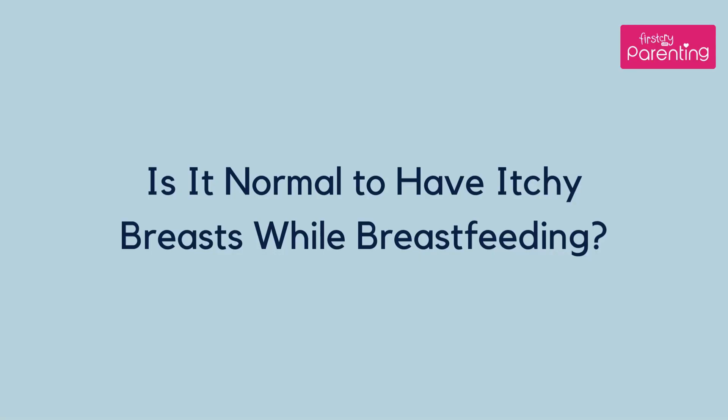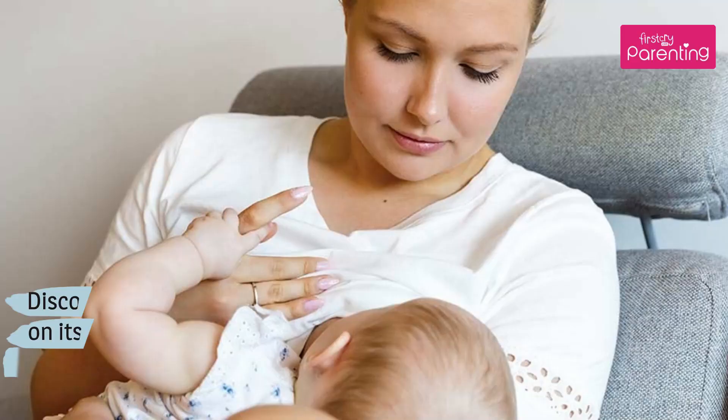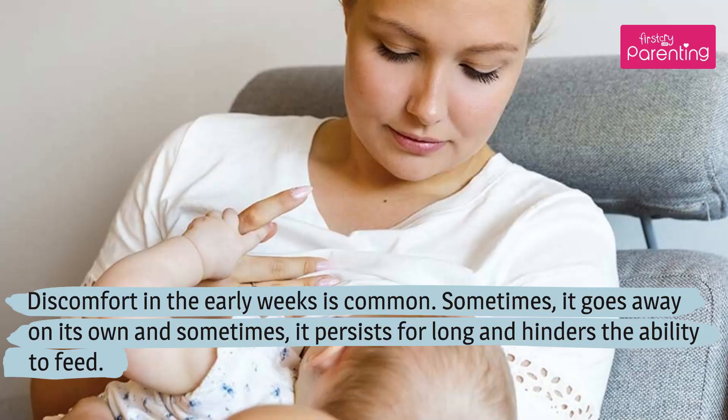Is it normal to have itchy breasts while breastfeeding? Itchy nipples or breasts usually occur during the initial breastfeeding period, but they can develop at any point. Discomfort in the early weeks is common. Sometimes it goes away on its own, and sometimes it persists for long and hinders the ability to feed.